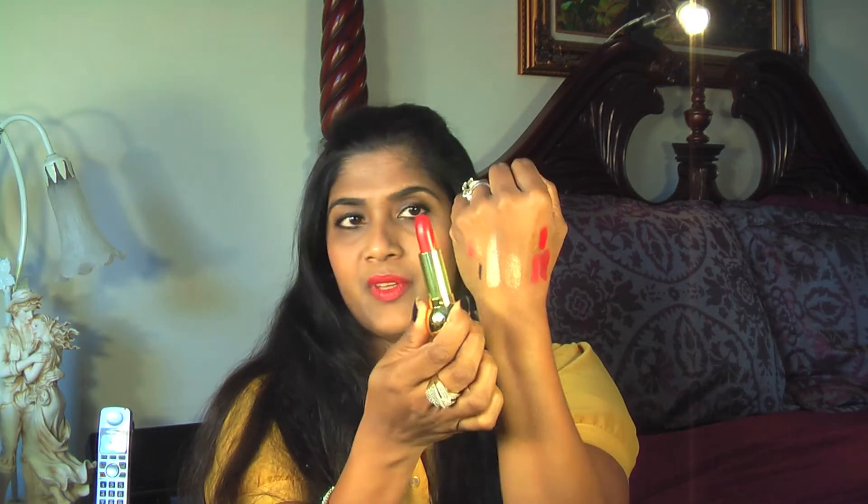This is called Dior Link. It's a beautiful cherry red lipstick — a neutral kind of cherry red, so it's very wearable. These two lipsticks are really wearable. Here are the swatches: this one is Dior Link and this one is Diva. I'm wearing Diva on my lip.